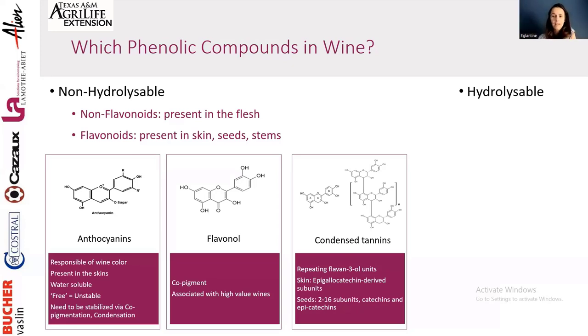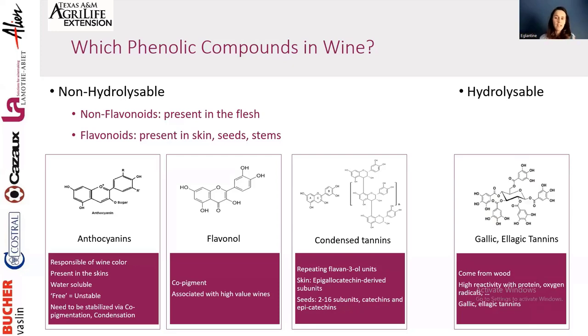The hydrolysable tannins — gallic and ellagic tannins — mostly come from wood: barrels during barrel aging, but also from lignified stems. They react very strongly with protein and are very effective on oxygen radicals, so we use them as antioxidants. In summary: anthocyanins are responsible for color; flavanols act as copigments and contribute to mouthfeel; condensed tannins provide structure and body; and hydrolysable tannins from wood are excellent antioxidants.